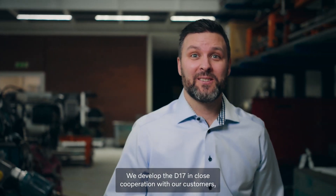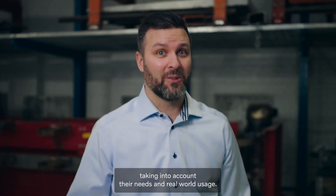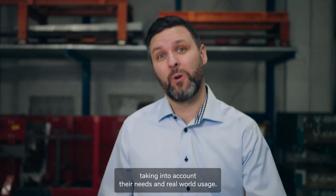We developed the D17 in close cooperation with our customers, taking into account their needs and real-world usage.